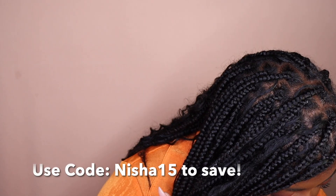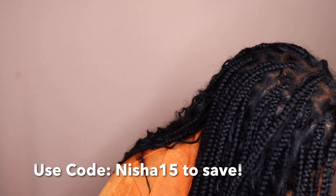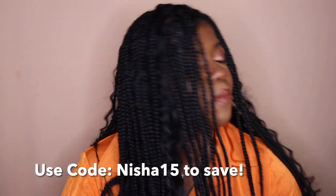Next we have the Negus Banda Shebe Pre-Poo Treatment — love this, it's a holy grail and I'll continue to use it. I actually found multiple bottles in my bag — I go through these constantly.